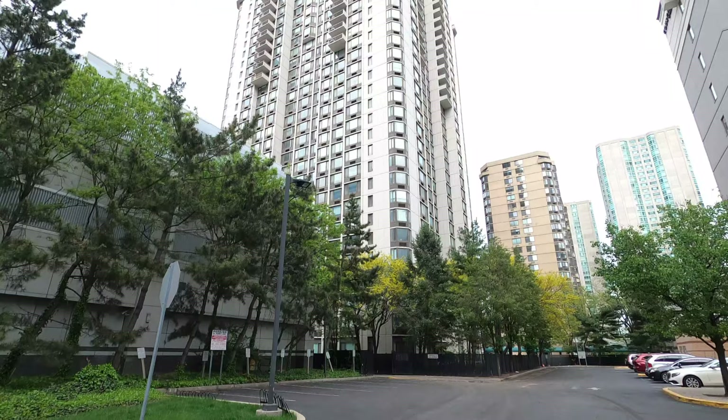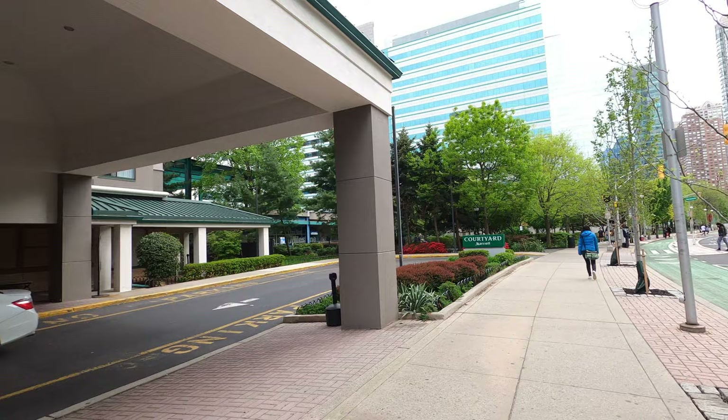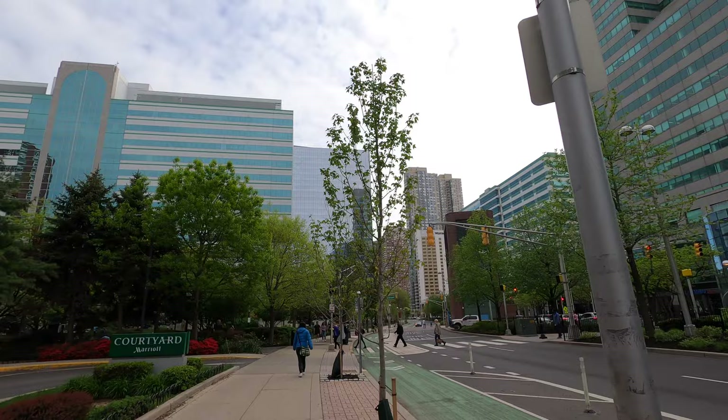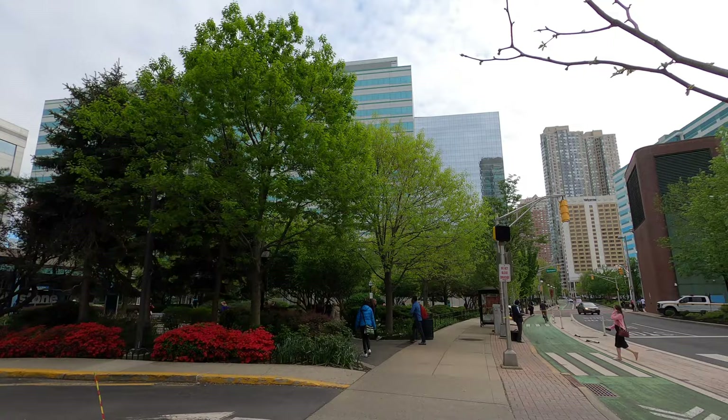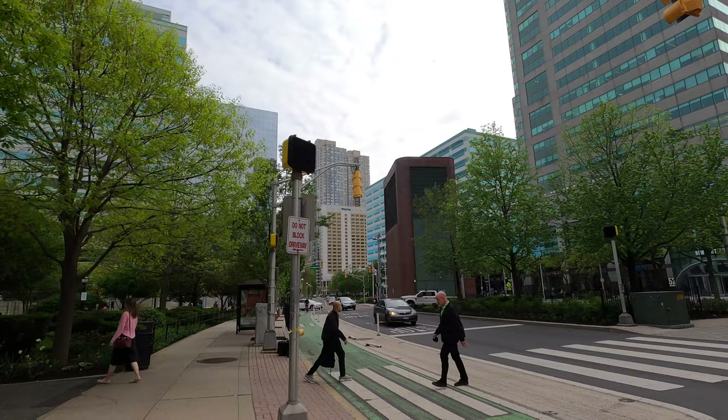There's the Courtyard Marriott hotel. You've got a nice little walk over here, and it's crazy — this is an urban area with skyscrapers but you can see how quiet it is, not too much noise. The river is right there and New York City is right on the other side — just a really different vibe. Ahead is the Westin hotel, so they've got a couple of hotel options over here.